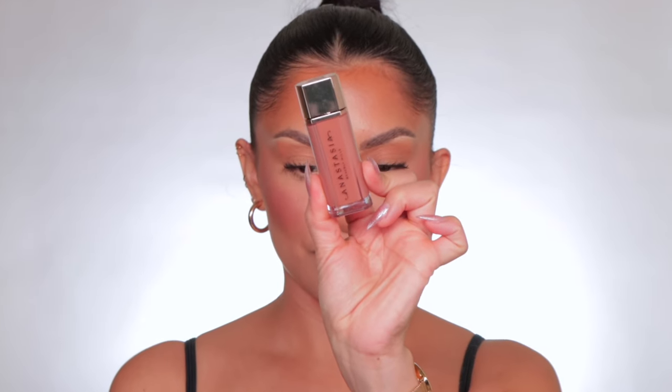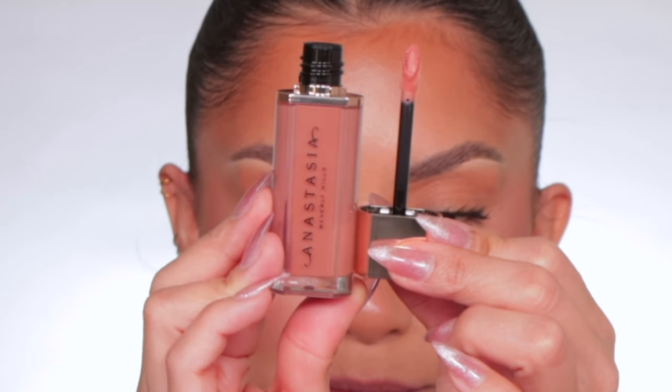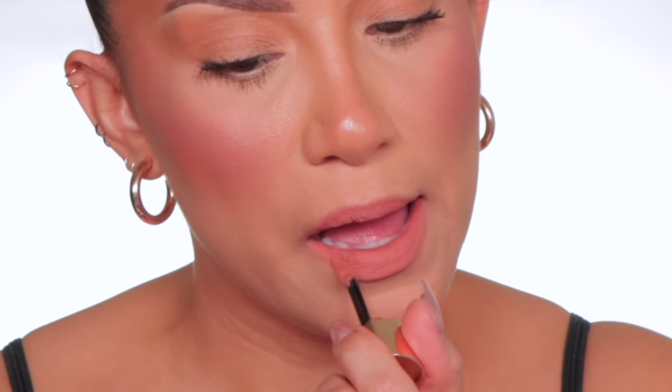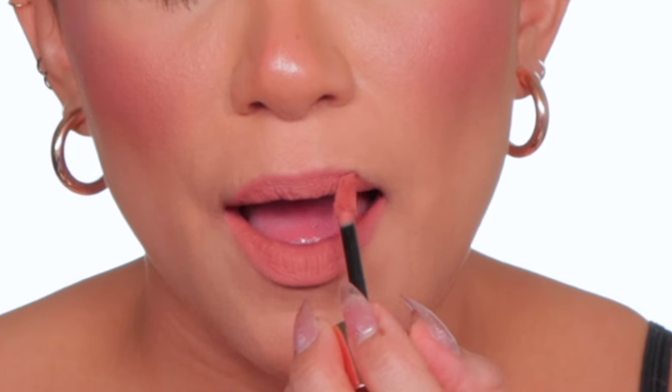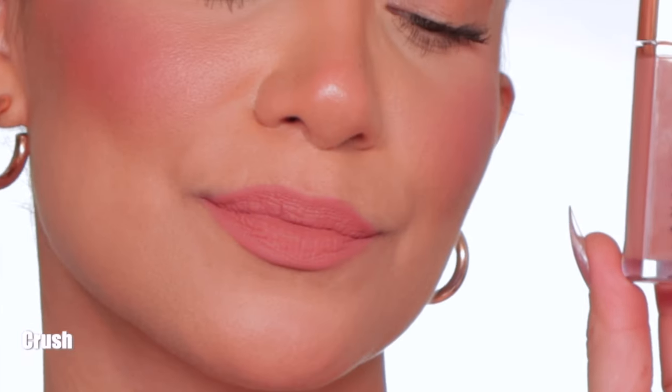Moving right along to the shade Crush. And in daylight, this is Crush.